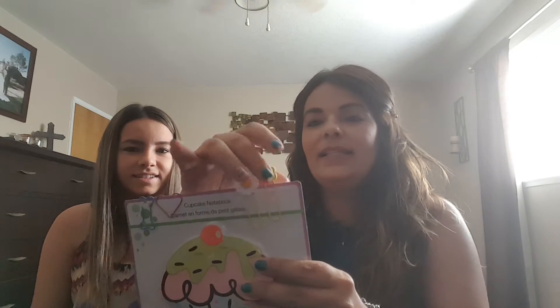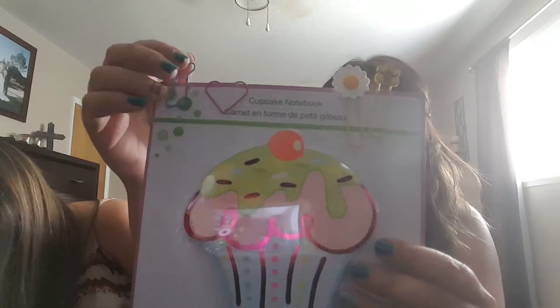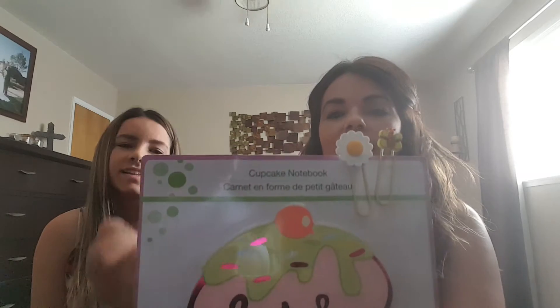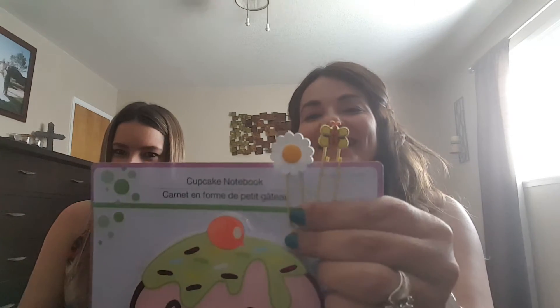Oh, it's a cupcake notebook! And the little pens — for the planner and stuff. I love these. Super cute. Here's the notebook, I love that too. And it's like a little dog bone, little heart. And if you guys can see — bees! In the flower. I love this, this is super cute. Thank you, Brittany. I love it. That's so neat.